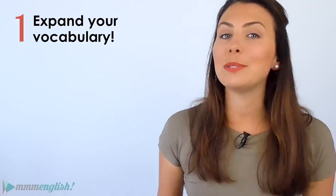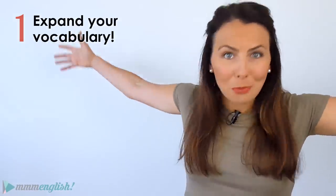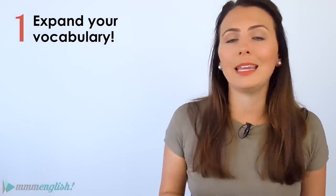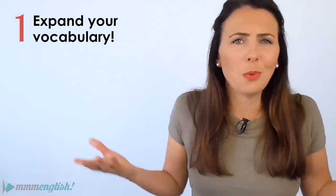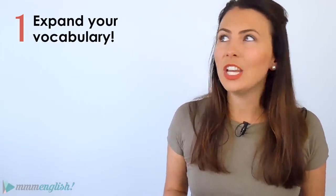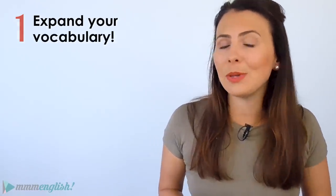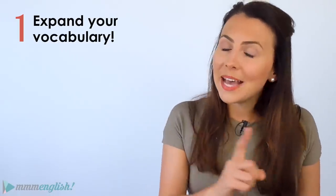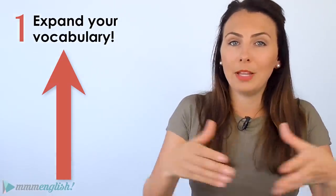Tip number one: expand your vocabulary. Expand it — make it bigger, wider, broader. This may seem like a really obvious tip, but it can be really easy to get stuck using the same words over and over again. It's what's comfortable and it's what's easy. And hey, if you can communicate your message in English, do you really need to learn more? Well, if you're happy with your current level, then maybe not. But if you want to take your English to the next level, then you do need to improve your vocabulary range.